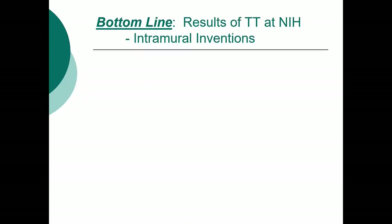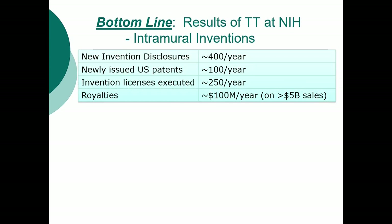I can primarily talk about tech transfer at NIH, but I'll also be including information about tech transfer at other institutions. For intramural inventions — those made in-house — we have about 400 new inventions per year, get about 100 new patents per year, sign about 250 licenses per year, and it varies dramatically, but it's over $100 million in royalties collected per year.